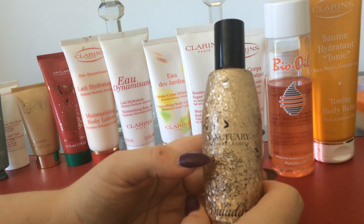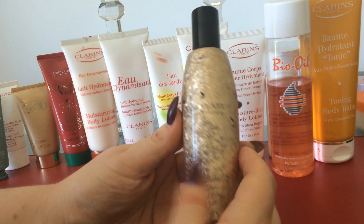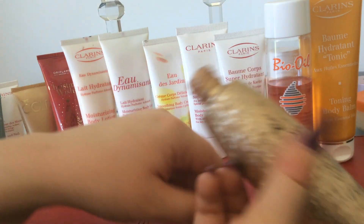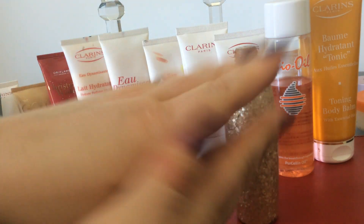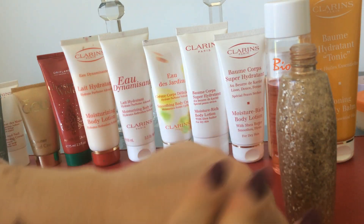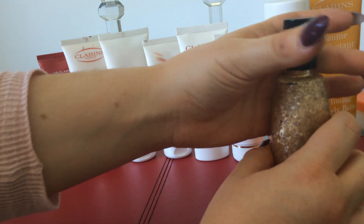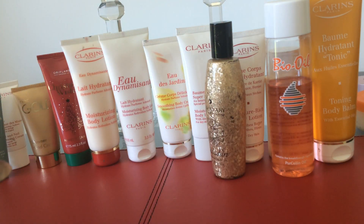This here is the Sanctuary Spa Covent Garden Bidari Shimmering Body product. This is lovely — I use this if I've got my legs out or my chest showing for a night out, because it really makes your skin look shimmery and shiny, and you can make your legs look longer. It has really fine glitter through it, so it makes your skin look really healthy and glowy. I actually have two bottles which are basically full, since I don't go out a lot.